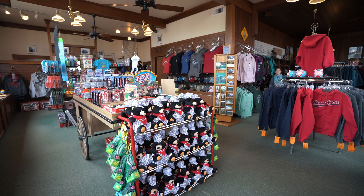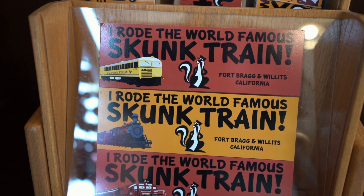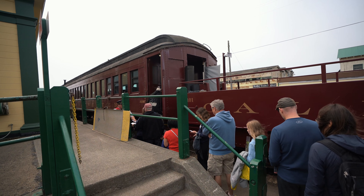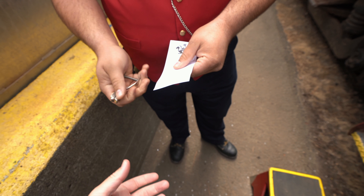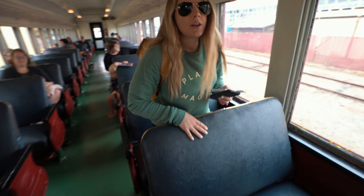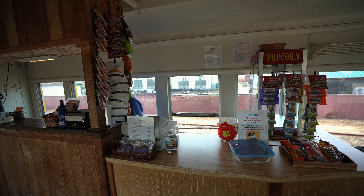After checking out the museum, you can browse the souvenir shop while waiting to board. You can sit anywhere you'd like on the train, and there are bathrooms and a cafe on board as well.